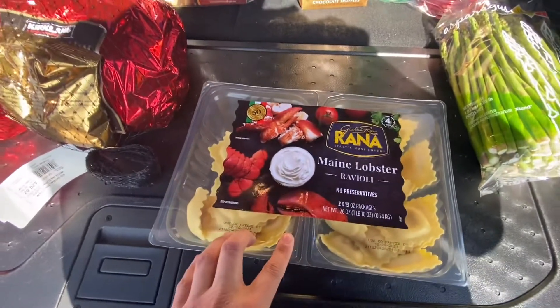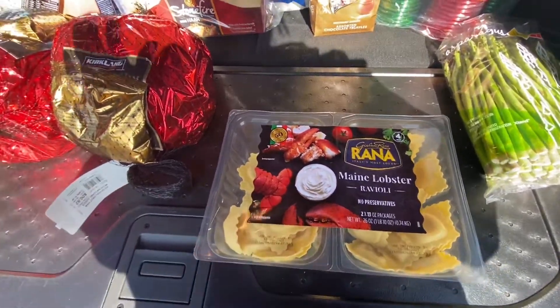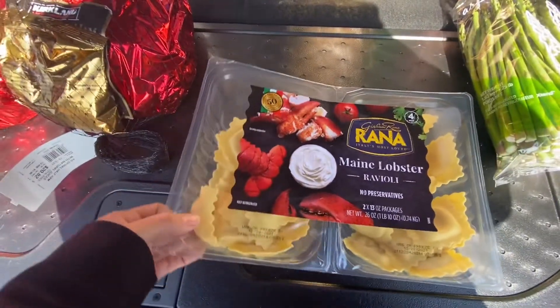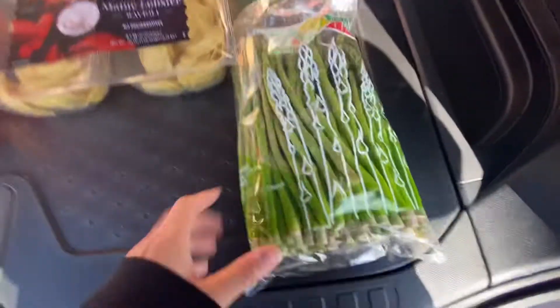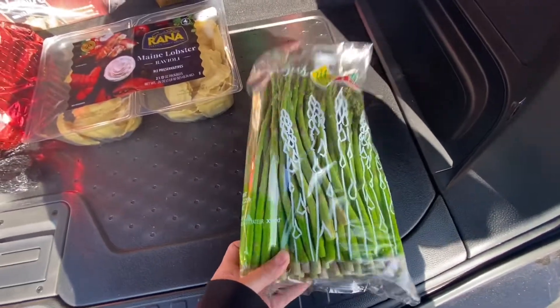They actually had samples of the Maine lobster ravioli and they're delicious, so I did pick up one of those. They're pretty pricey — about $15 I think. And some more asparagus, this was $3.99.